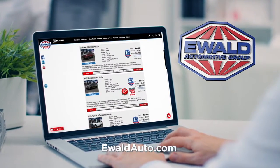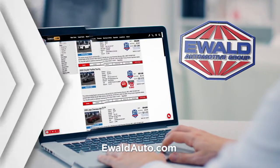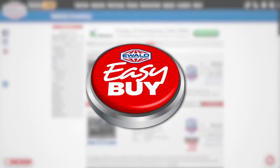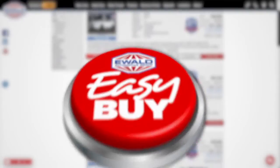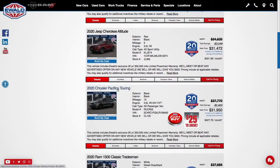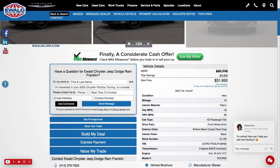Car buying just got even easier at the Ewald Automotive Group. Introducing Ewald Easy Buy — it's as easy as 1, 2, 3. Best part is you can do it all from home. Ewald Easy Buy saves you time and lets you buy on your own time once you've found the vehicle that's right for you and your family.